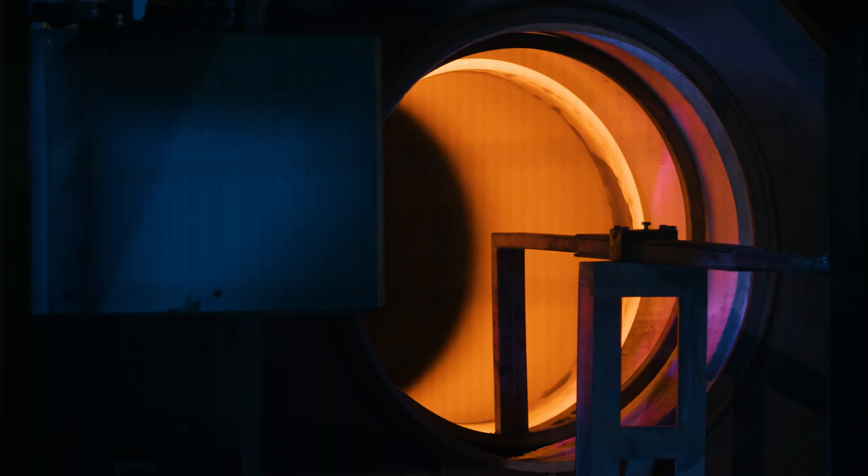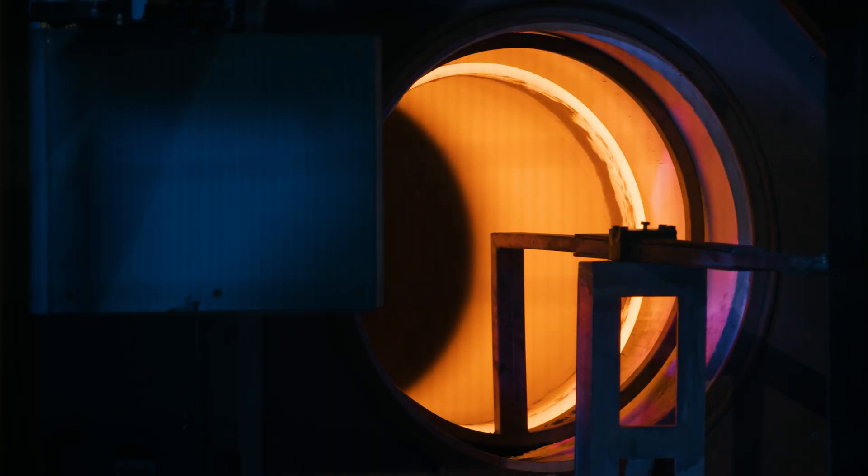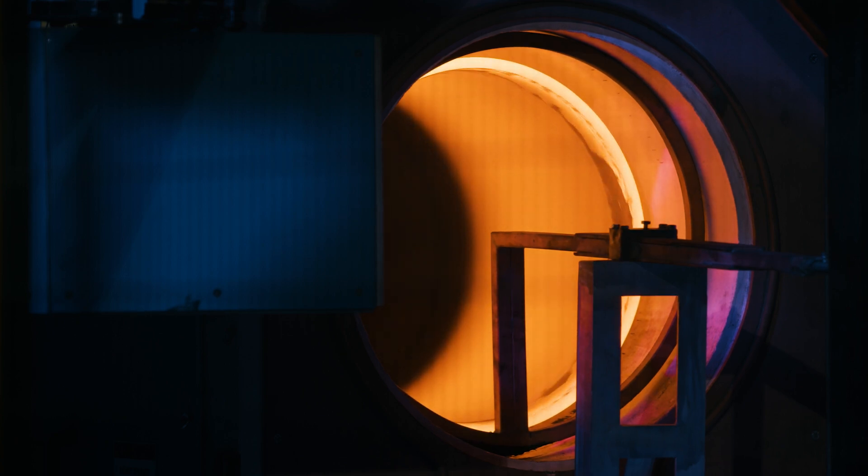We have our own mechanical and electrical design department and a total of 10 process engineers who set up the customer's workpieces.